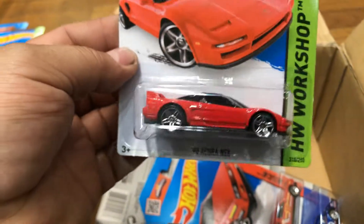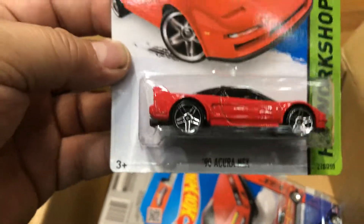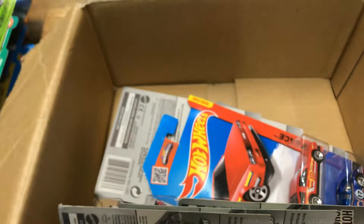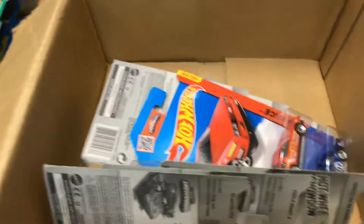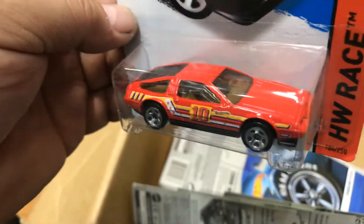Next, a 2015 new edition 1990 Acura NSX in red — pretty cool. And the DMC DeLorean, which also came out as a super. Pretty cool.